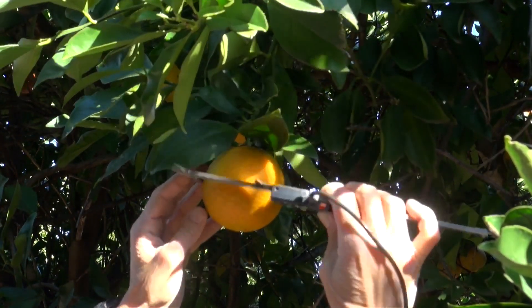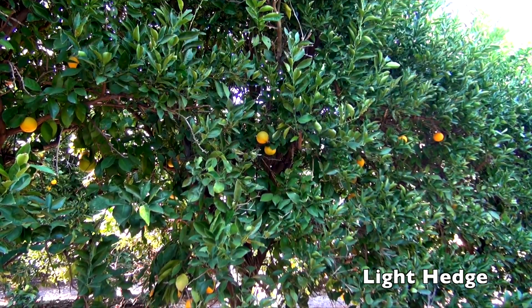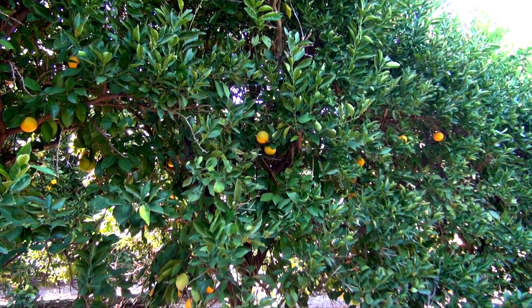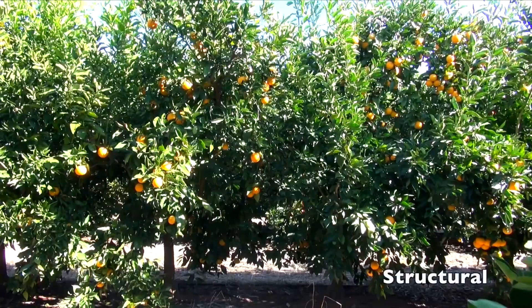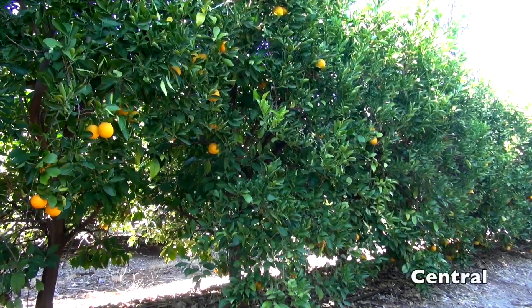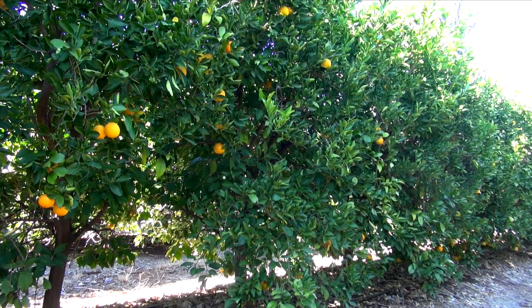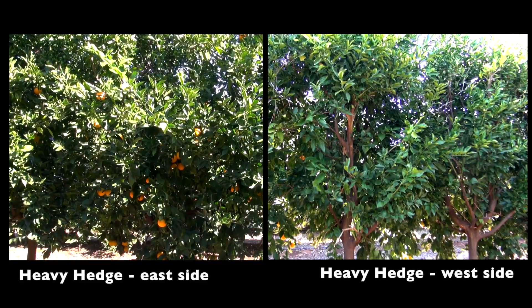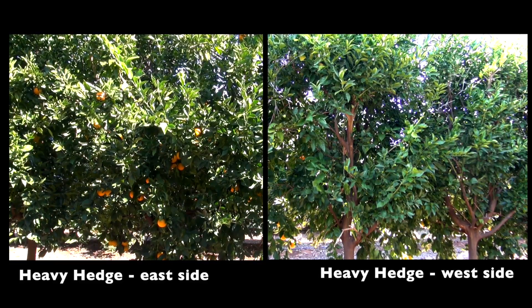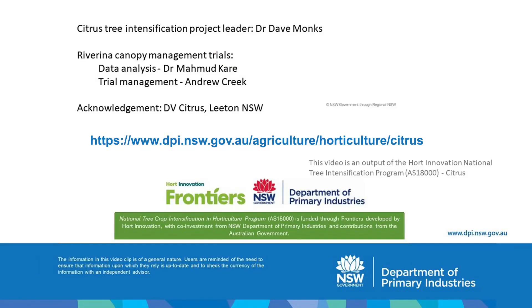We are about to collect data prior to our fourth harvest of this trial. Presently, we are unable to give recommendations as some canopy treatments are still adjusting to a different pruning style. NSW DPI have another five similar replicated canopy management trials in standard orange varieties. The research program can confidently make economic recommendations by the sixth year of these trials. Updates will be published on the canopy management section of the NSW DPI Citrus website.